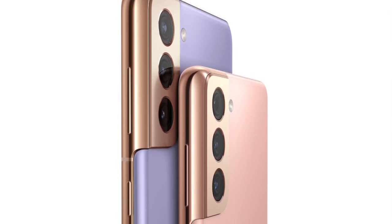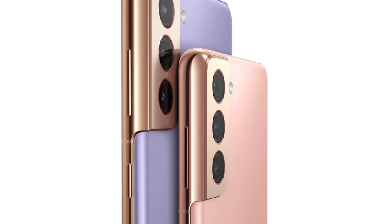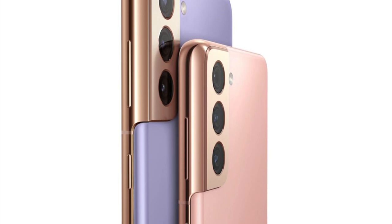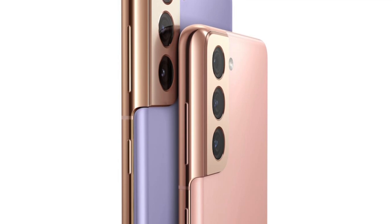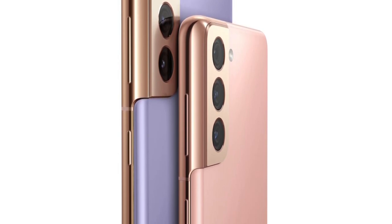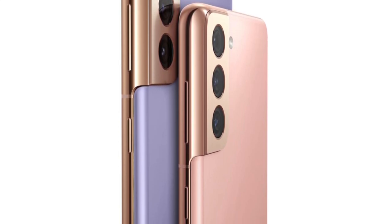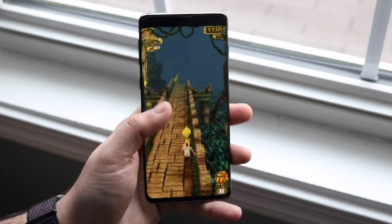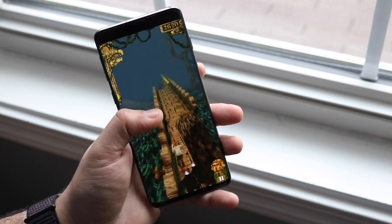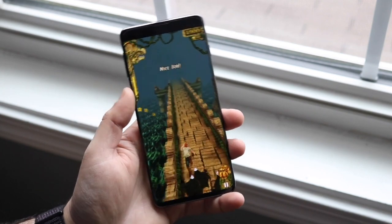Software-wise, the S10 obviously won't last as long as the S21 — the S21 will get at least two more years of support, which is a big advantage. On the camera side, both have triple camera setups with a wide-angle, telephoto, and ultra-wide lens. The S21 has a higher megapixel count on the telephoto and can shoot 8K video, which is great. Surprisingly, both can still shoot 4K at 60fps on the front, but overall the S21 camera should be better.